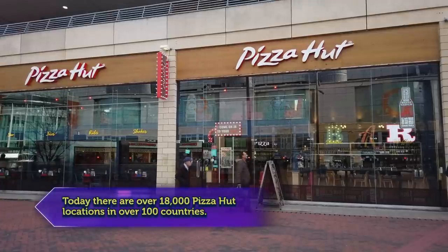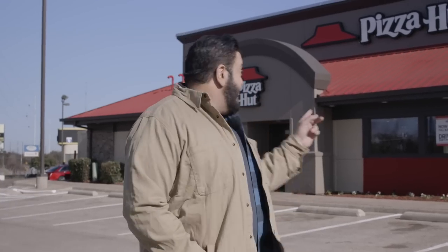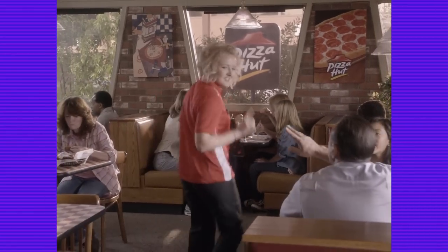Pizza Hut started in 1958 in Wichita, Kansas. And by 1986, they opened their 5,000th location — this is actually it right here in Dallas, Texas. In the 1980s, Pizza Hut was atop the pizza pyramid, earning over $2 billion in sales in the middle of the decade.